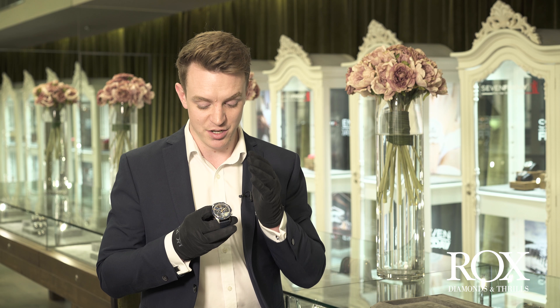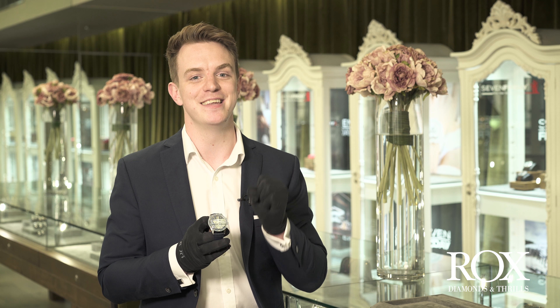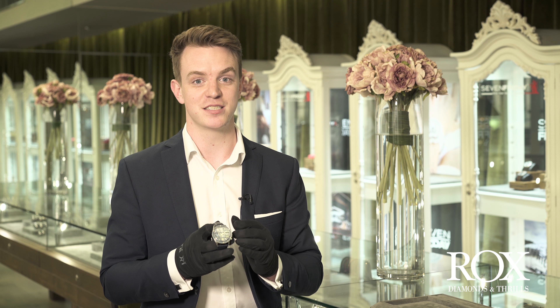This watch, better than a lot of others in the Bell & Ross vintage collection, really nails the whole vintage-modern combination. This blue colour really sets it apart from the rest. It's available now, so please come in and speak to us, arrange a viewing and we can help you find a watch that you really love. Thanks a lot.